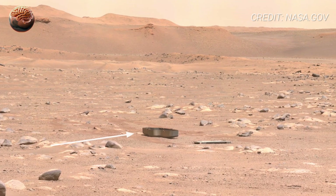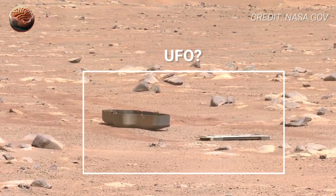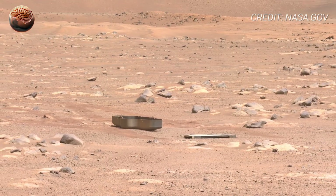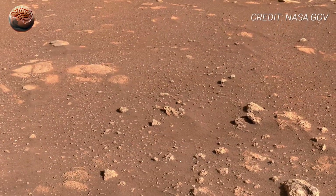Each shadow, each rock formation tells us about a time when Mars wasn't dead. When rivers ran and maybe life tried to begin. And beneath the surface of those rocks, there could still be chemical traces — signs that Mars once had the ingredients for life.